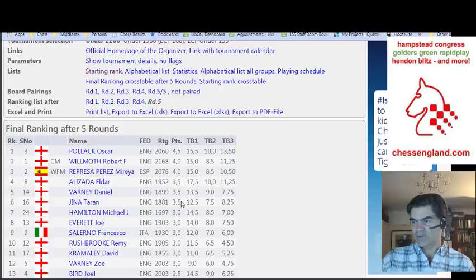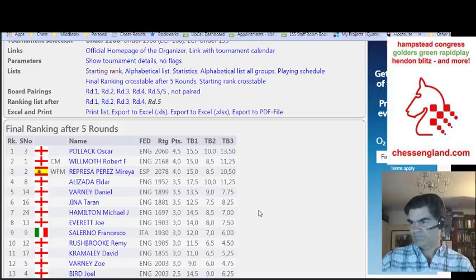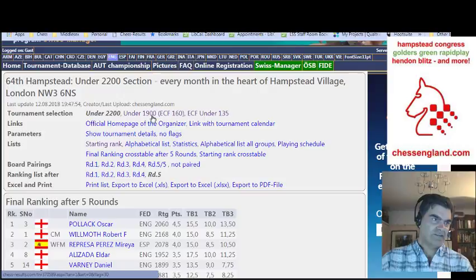What you're looking for is the number of points the players got. Oscar got four and a half, Rob and Maria got four, three players got three and a half, and six players got three points, with Michael Hamilton winning the rating prize because he had the lowest rating. And if you want to switch sections, you can do so quite easily just by clicking on the links.